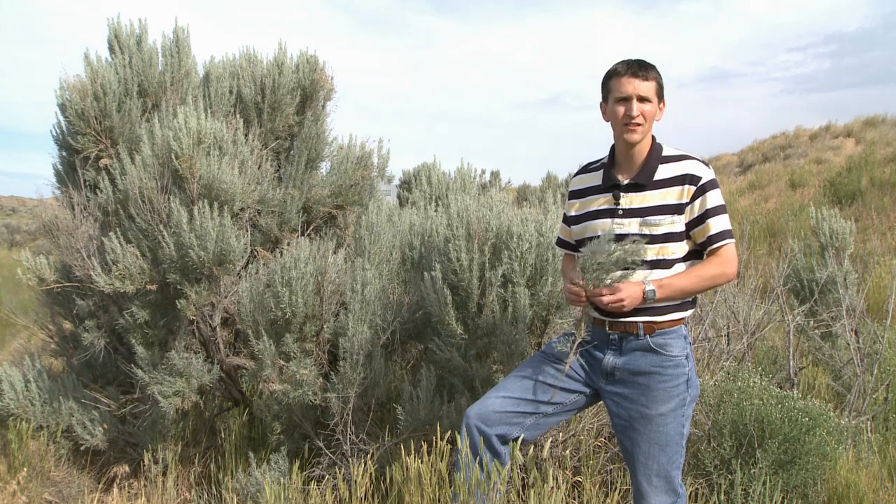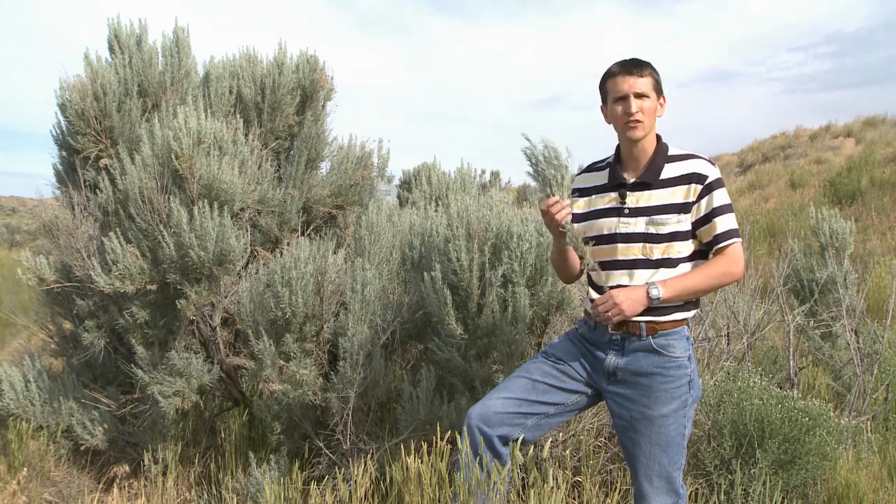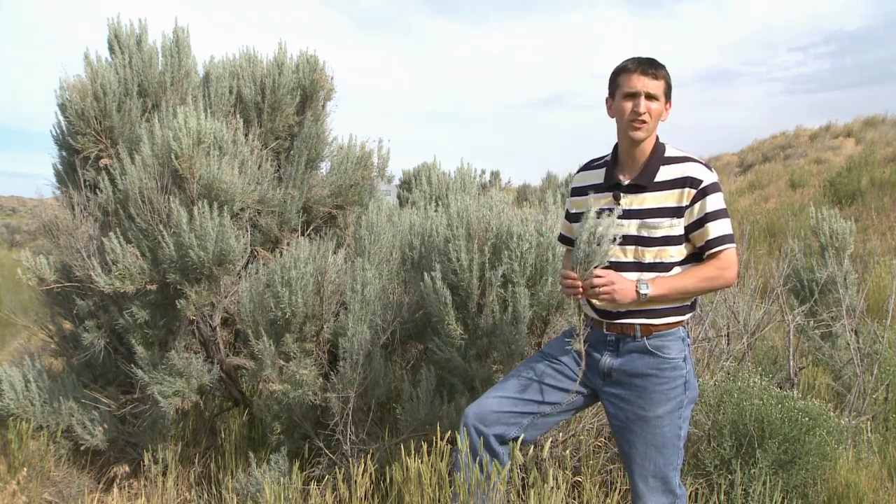Hi, I'm Quinn Shurtleff, a conservation scientist at the INL. The greater sage-grouse makes its home on the desert landscape of the INL site. As its name implies, it relies heavily on sagebrush for both food and for protection from predators.